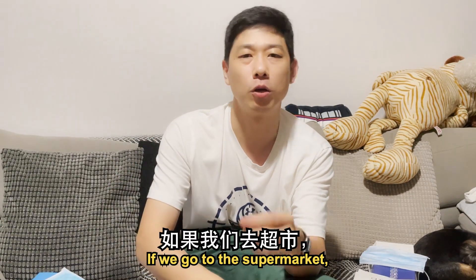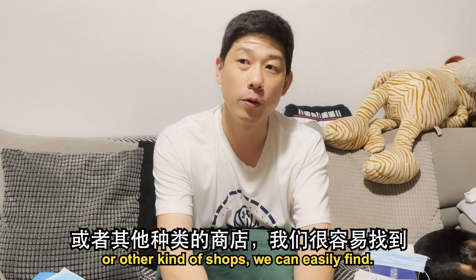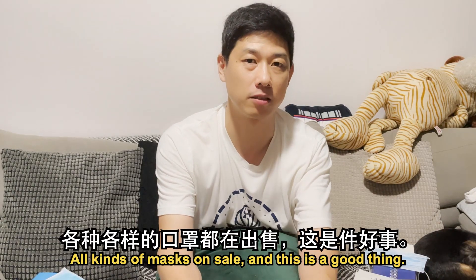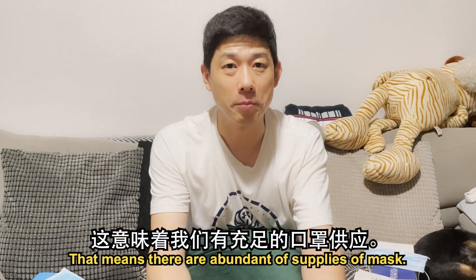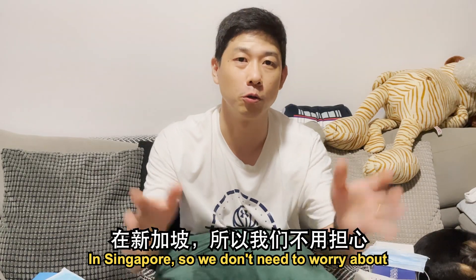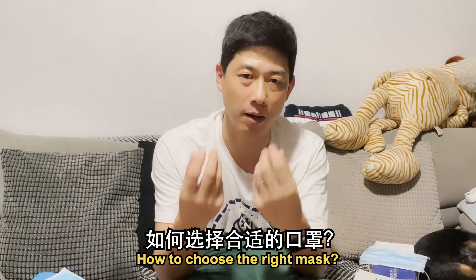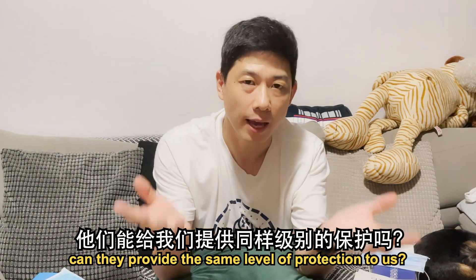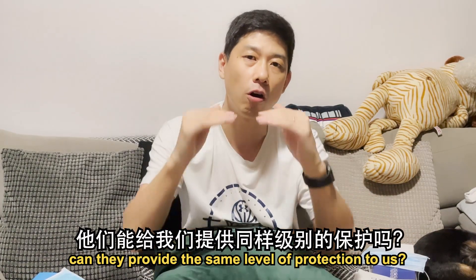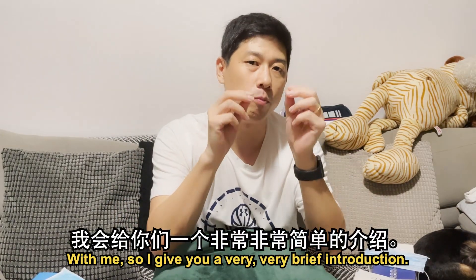If we go to the supermarket or pharmacy today or other kinds of shops, we can easily find all kinds of masks on sale. This is a good thing — it means there is an abundance of mask supplies in Singapore, so we don't need to worry about shortage. But on the other side, how do we choose the right mask? Is every mask the same? Can they provide the same level of protection? Maybe we don't know how to choose. So today I have a few types of masks with me and I'll give you a very brief introduction.